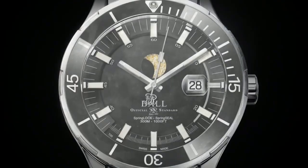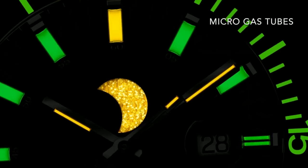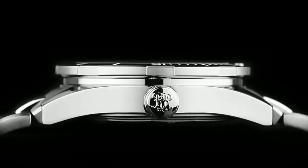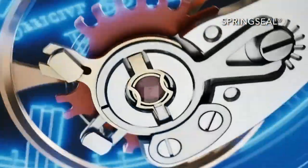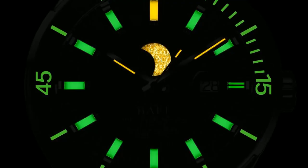The toughest gear built for the harshest environments and the brightest moments. Explore with a micro gaslight moon phase for tracking ocean tides, with in-house precision protected by our patented spring lock and spring seals. Withstanding intense impact on every journey through the dark and into the light.